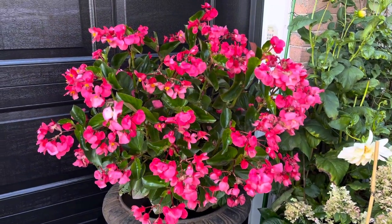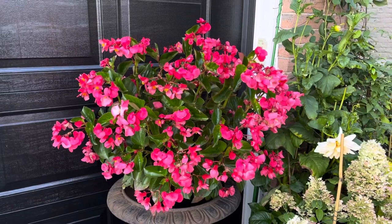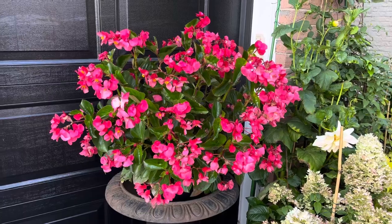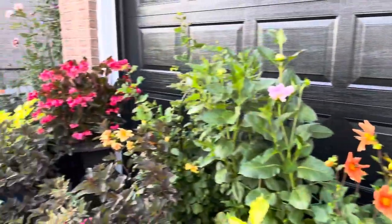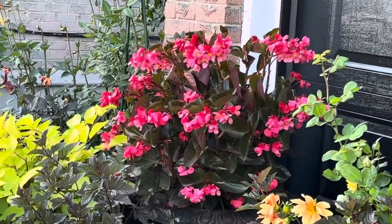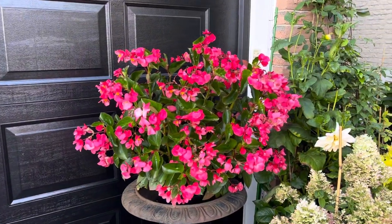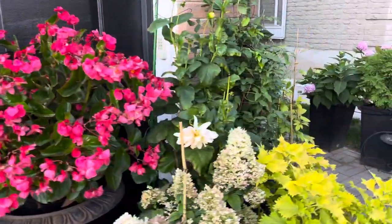Here's the other begonia I showed earlier. This one has green leaves with more pinky flowers compared to the other one which has the darker foliage and more red blooms. Both are gorgeous and both have performed amazingly well in the front here.